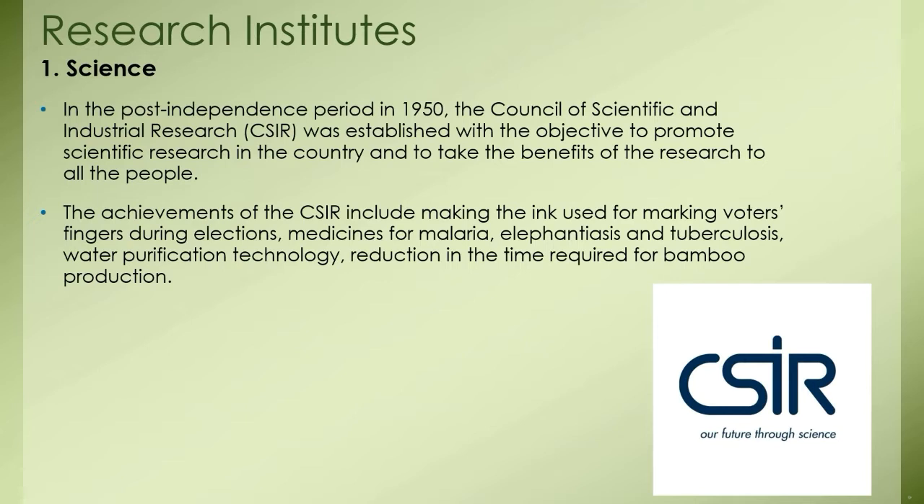CSIR also used DNA fingerprinting for the first time in India, conducted a genetic study of the Adivasis of the Andamans and proved that those tribes are 60,000 years old, and developed an earthquake early warning system. It also played an important role in the use of neem as a pesticide, use of turmeric for healing wounds, and in the case of patents for varieties of rice. The CSIR has prepared a digital encyclopedia of Indian traditional knowledge and made it available in eight international languages.